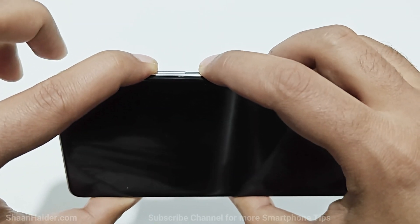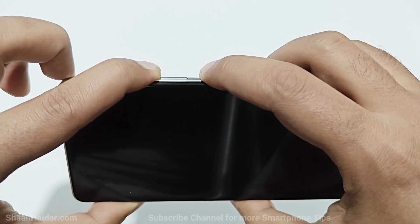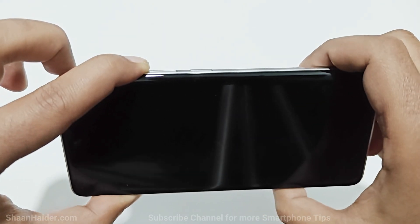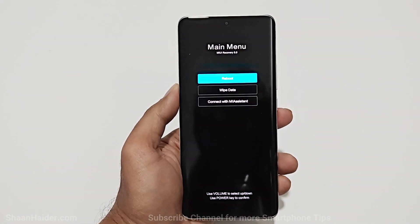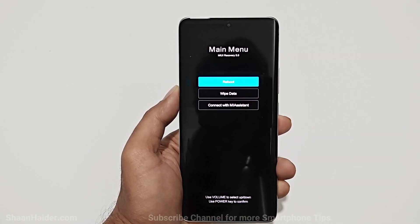Hold them for a while until the MI logo appears on the display. Once the MI logo appears you can move your finger from the power key, but keep pressing the volume up. Then you will see this screen — that is the recovery menu of Xiaomi smartphones.